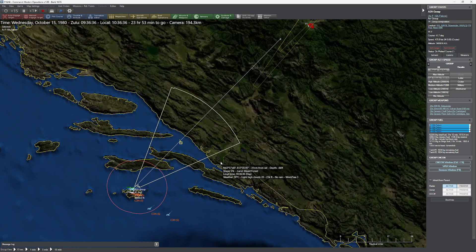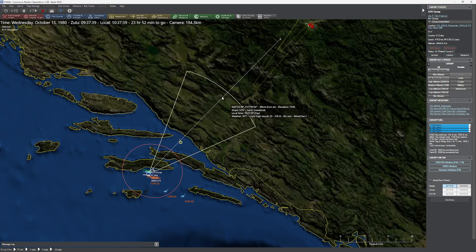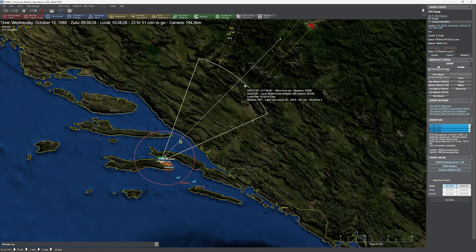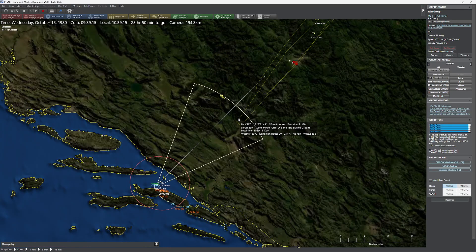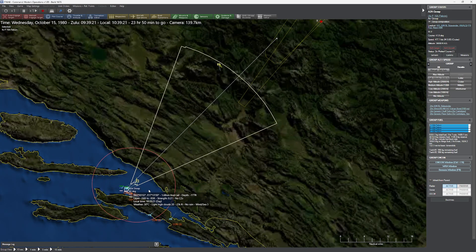One thing I noticed about the A model — again, daytime within visual range — is how awful the radar is. We still have the classic 40-mile range on this thing. That's it. You can notice the search width is pretty tight. Now we've got some hostiles. I wonder where they could be. Let's go ahead and pause for a second.